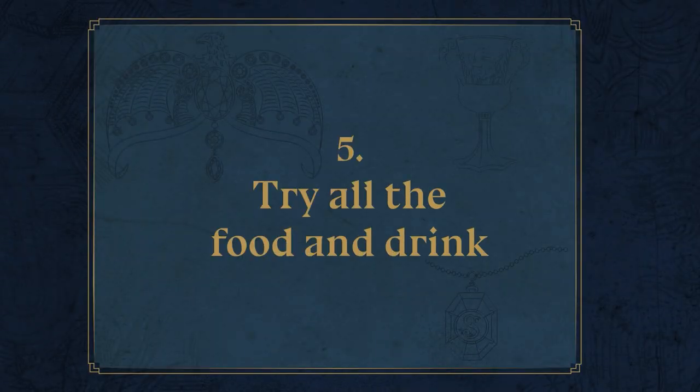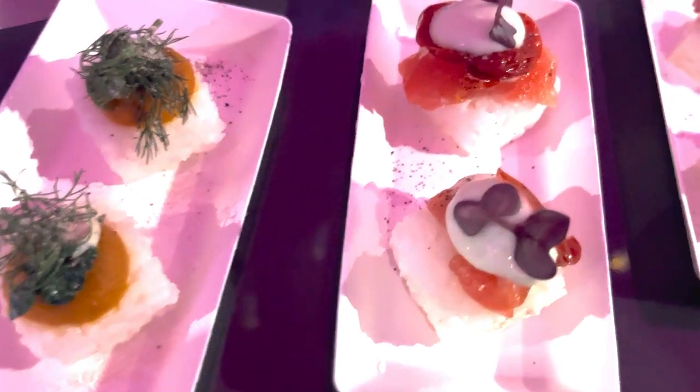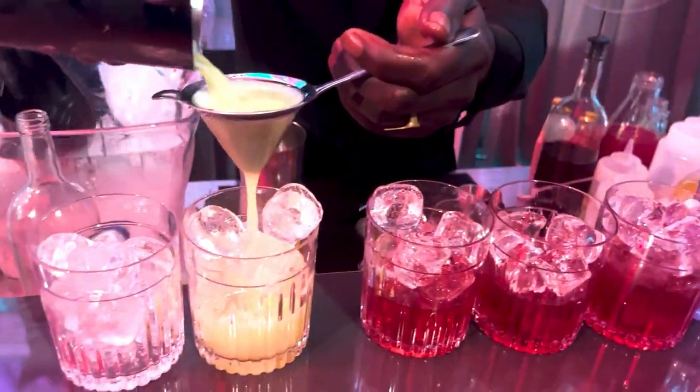Try all the food and drink! All that dancing will certainly have made you thirsty and hungry, so tip number five is to make sure you sample your house-themed drinks and finger food. You can pick them up from the beautiful Durmstrang and Beauxbatons themed bars where some real-life magicians are at work.